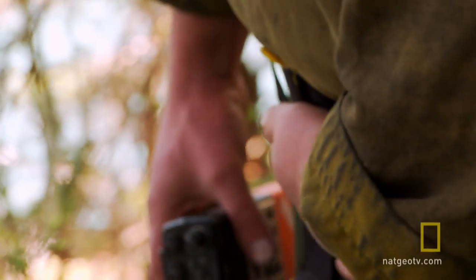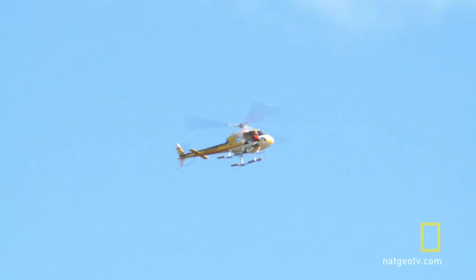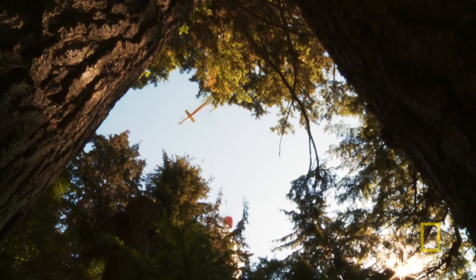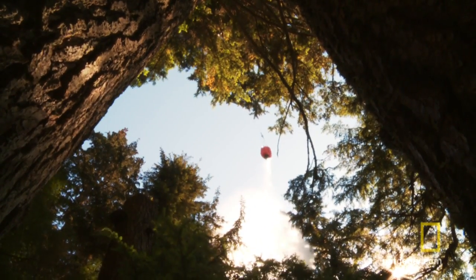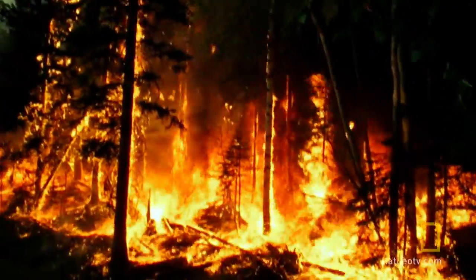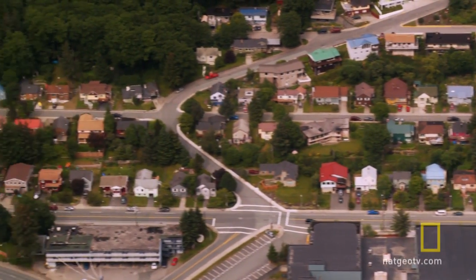Is it looking good? Is he hitting where you think he should? You want a couple more right there? Yeah, maybe. That was another good drop. Dustin's on target. Still, the fire rages on, endangering the firefighters below and threatening homes around T Harbor.